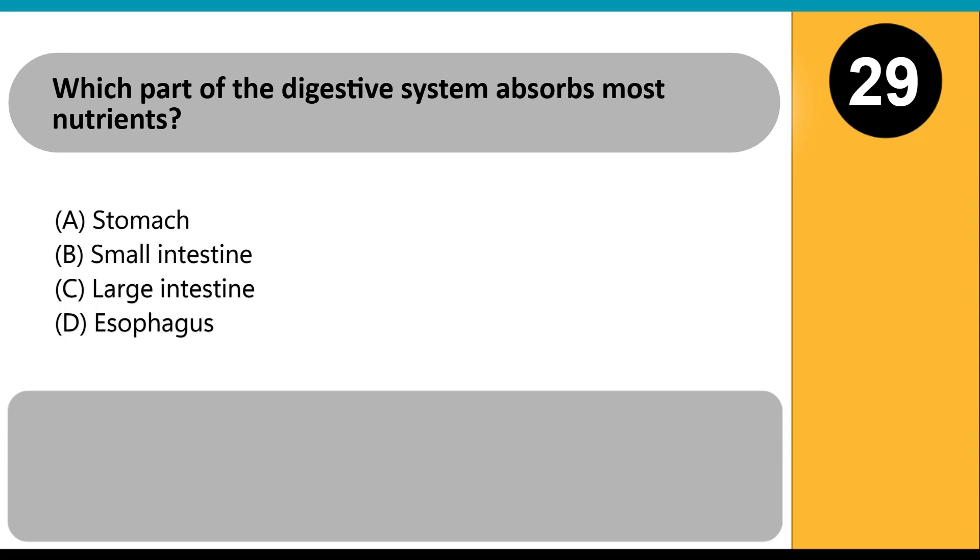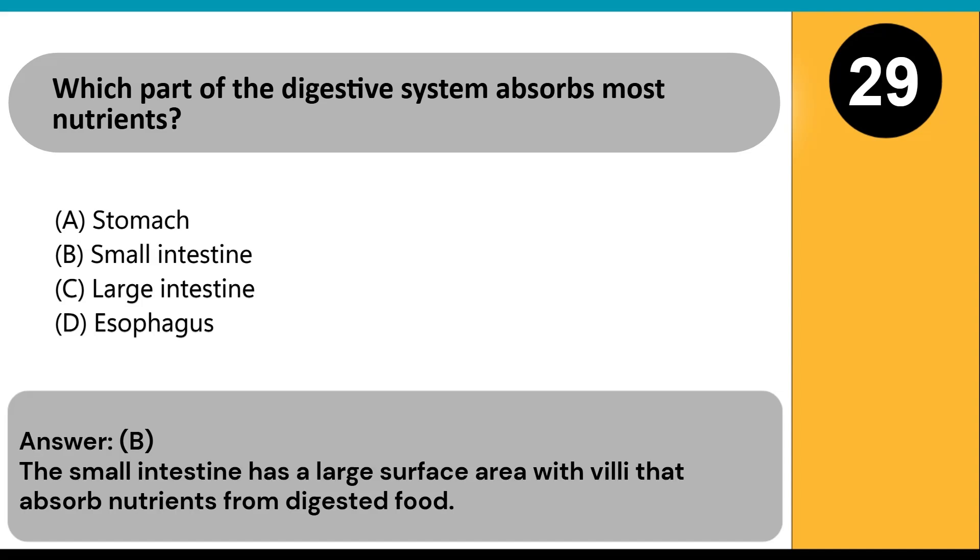Which part of the digestive system absorbs most nutrients? A) stomach, B) small intestine, C) large intestine, D) esophagus. Answer: B. The small intestine has a large surface area with villi that absorb nutrients from digested food.